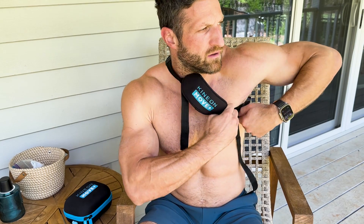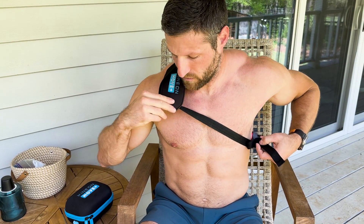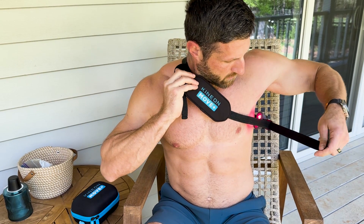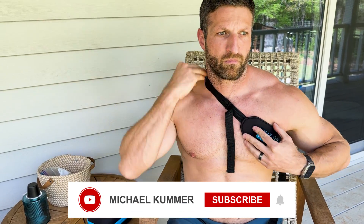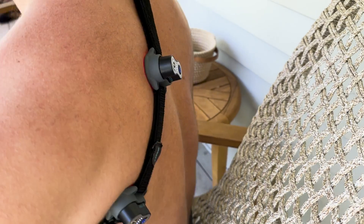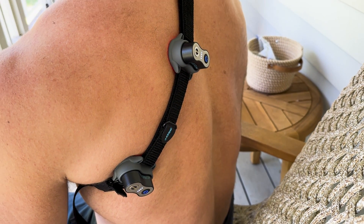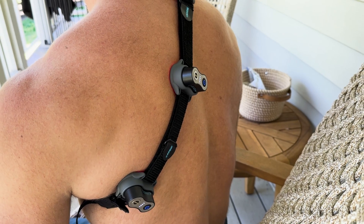In conclusion, photobiomodulation offers more than just symptom management — that's super important. Treating symptoms might be okay temporarily, but you really want to attack the root cause of the problem, and that's exactly what PBM does. It targets the underlying causes of osteoarthritis, providing a holistic approach to improving joint health. If you're contemplating red light therapy, discuss it with your healthcare provider and see how you can integrate it effectively into your treatment plan. Thanks for watching — please like, subscribe, and I'll see you in the next video.